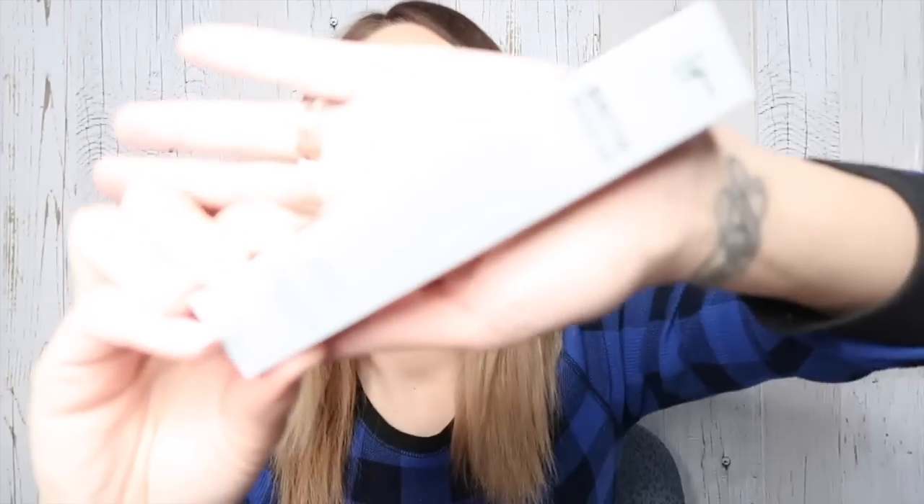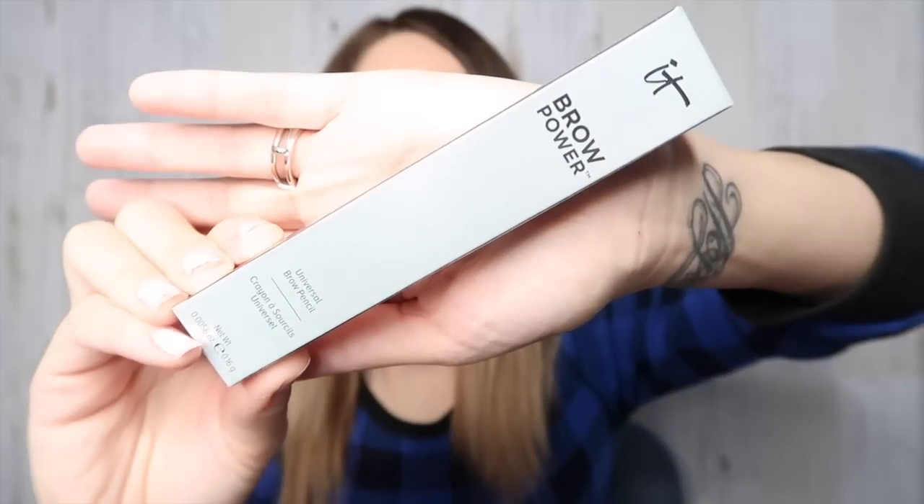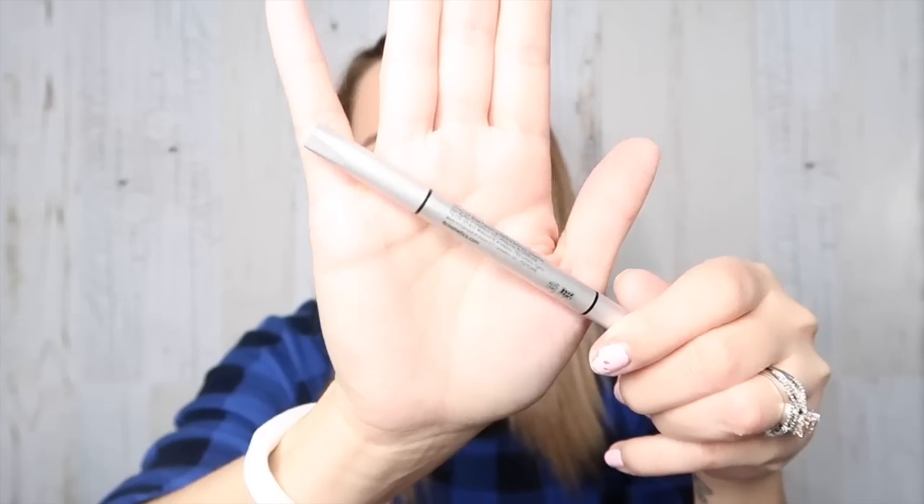This month's theme is Rock 2018. First thing in the box is from IT Cosmetics. This is the Brow Power Universal Brow Pencil. This retails for $24. You can't see it because my lighting is so bright — there we go. I have used this before and I really, really like it. It's in the color Universal Taupe. I'm not one that really cares about my brows. On one end is the color, on the other end is a little spoolie. I actually ran out of mine, so I'm excited to have a new one.